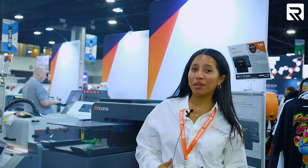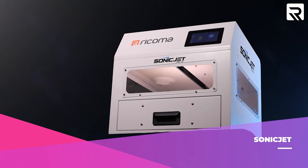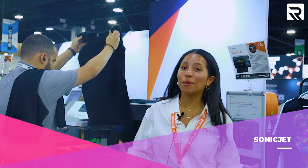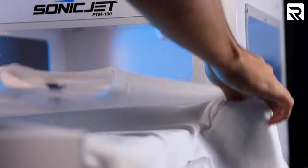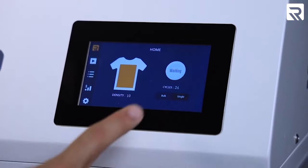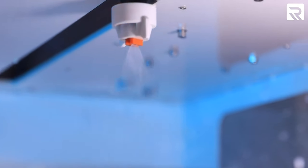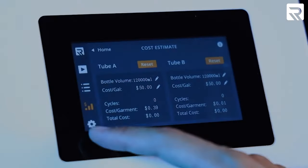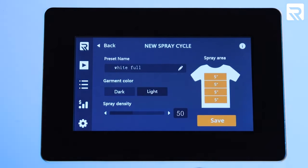Included in our premium bundle with the Vision DTG is our Sonic Jet pre-treatment machine. This machine handles up to 100 garments per hour, simplifying your workflow. Just place your garment, select your pre-treatment settings, and achieve flawless results while minimizing waste with the precision spray nozzle. It also includes a user-friendly touchscreen interface allowing you to control the entire process.